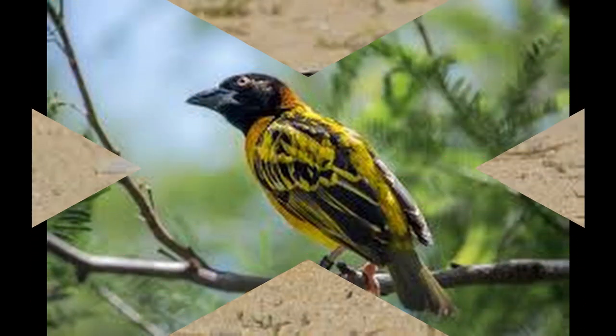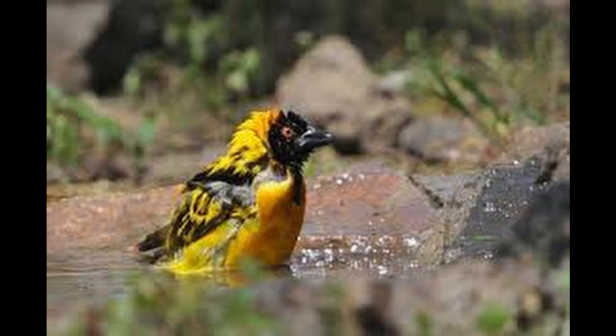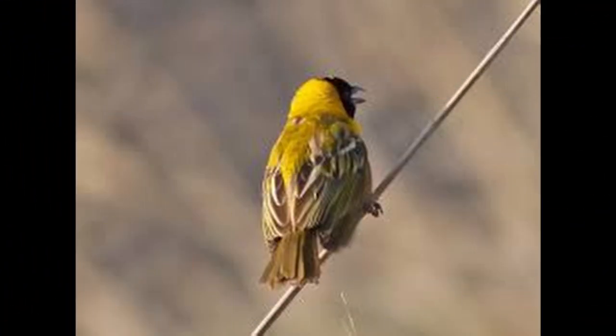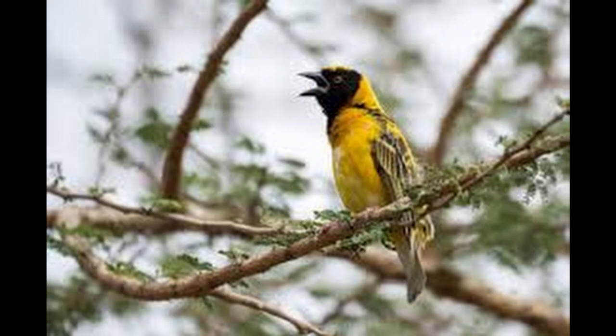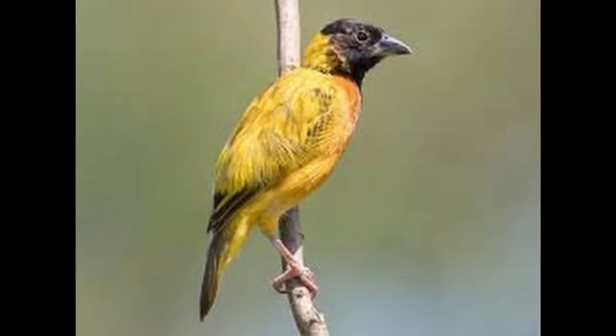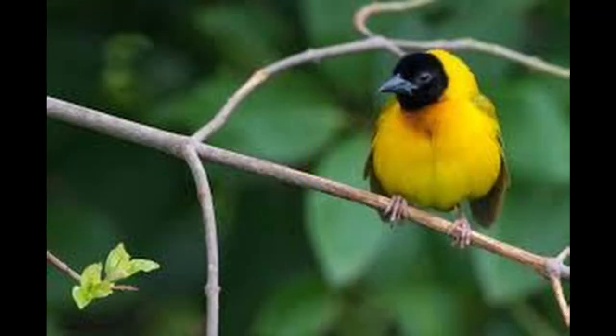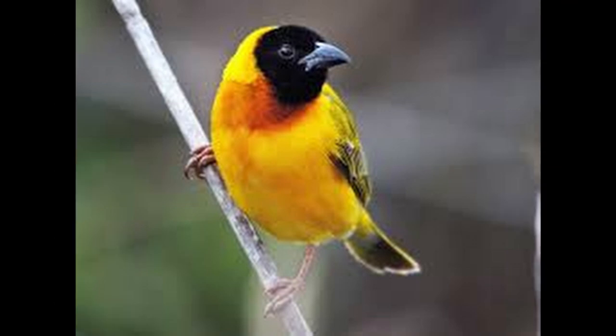The Black-Headed Weaver, also known as Yellow-backed Weaver, is a species of bird in the family Ploceidae. Their habitat consists of open bush and wooded areas of Senegal, Gambia, Guinea-Bissau, Guinea, South Mali, Burkina Faso, southern Nigeria, Ghana, Togo, Benin, and much of East Africa. It is absent only in the driest areas. They love to eat seeds and insects, with the proportion of insects increasing during the nesting season.